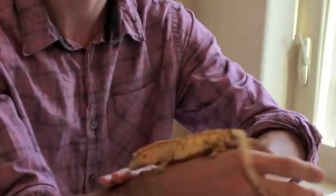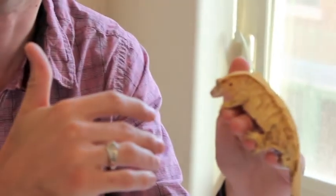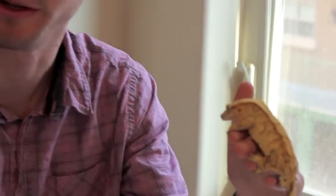This is the crested gecko. Crested geckos come from the islands of New Caledonia, which are kind of temperate, humid islands over by Papua New Guinea. These crested geckos have a number of big advantages over almost any other kind of reptile you're going to encounter.